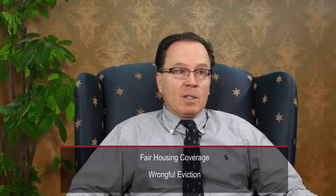In addition, you want to have coverage for discrimination. If you have a tenant that alleges discrimination, you want to have coverage for fair housing and coverage for wrongful eviction. All of those are excellent coverages to have.